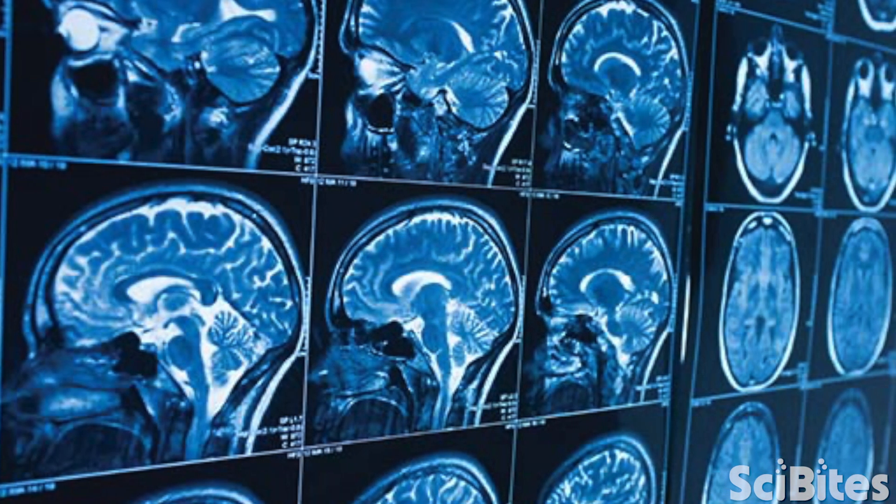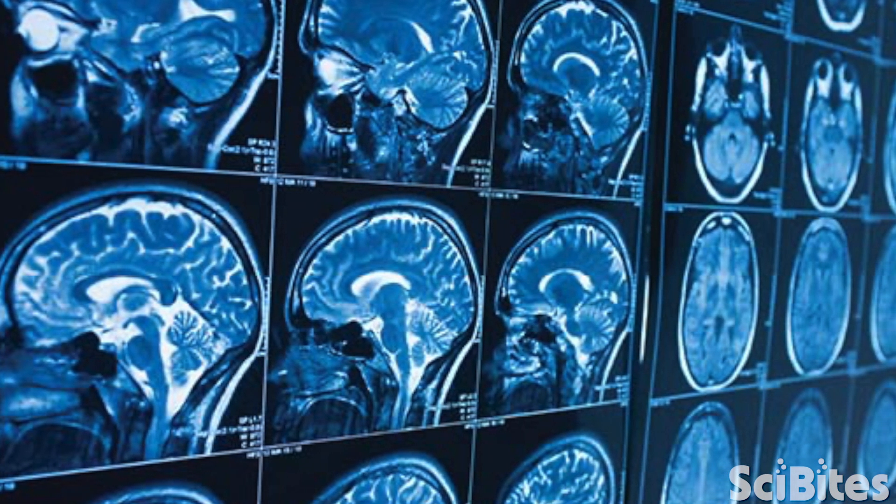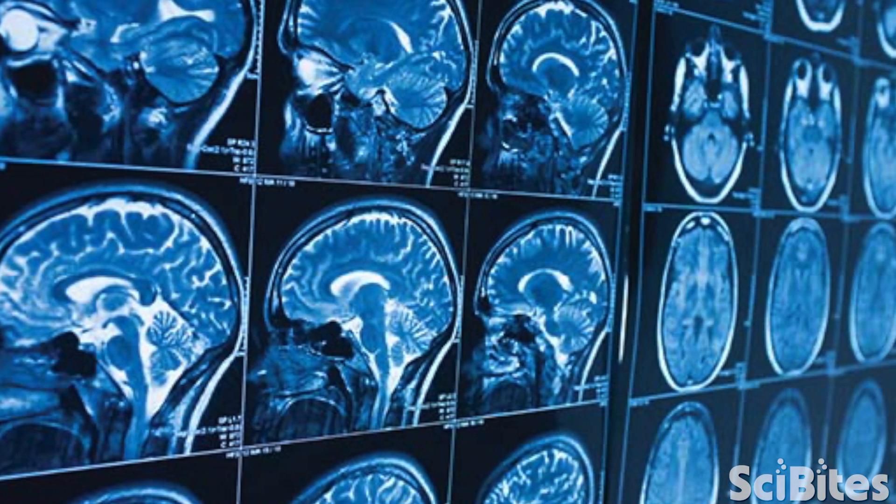This disease slowly destroys the brain, erases memories, and results in personality, language, and movement problems — and there's no effective treatment.